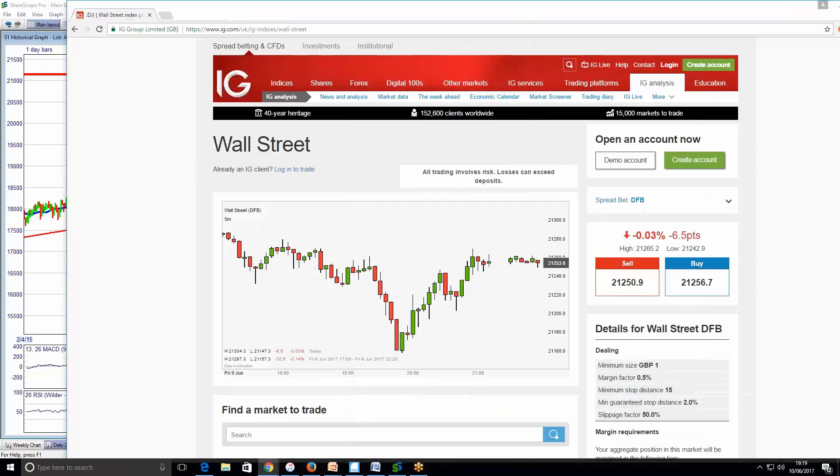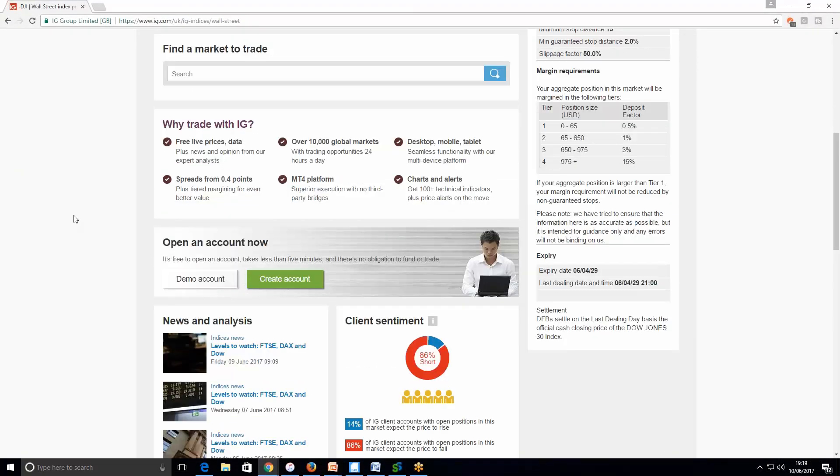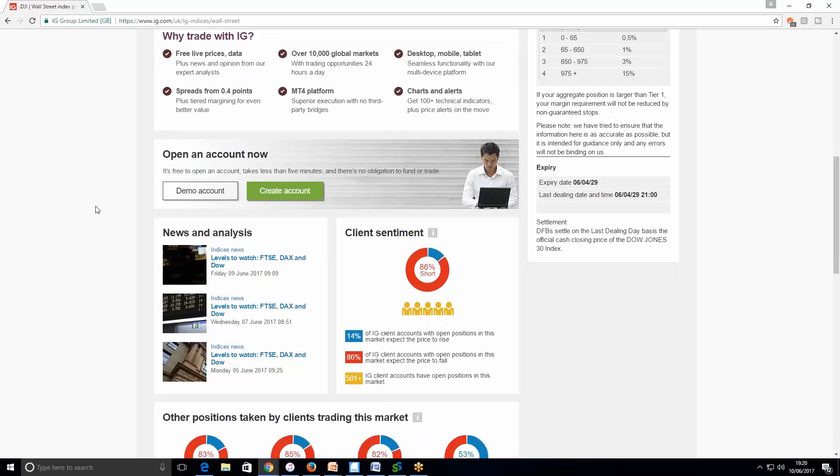Looking at the sentiment on IG Index, we can see that right now client sentiment is 86% short. For me, this is a contrary indicator that the market will potentially go higher, because a lot of retail clients are unfortunately wrong. From the last video a few weeks ago, I think it was about 70-something percent of people were short, and that number has increased. This gives me the confidence that the market is going to potentially go higher.